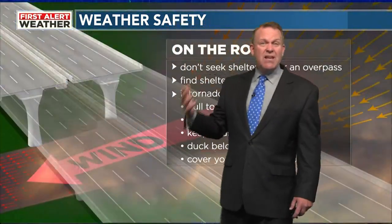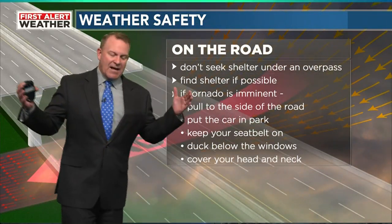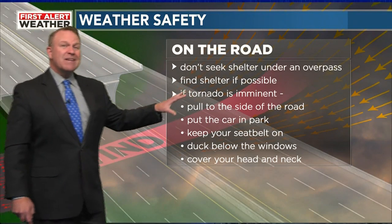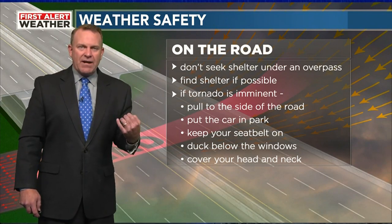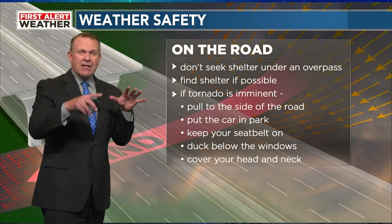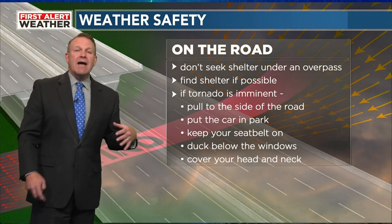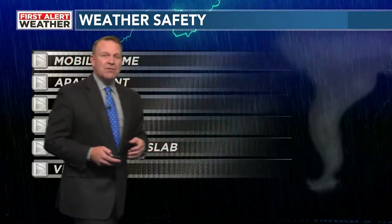Many of you may be stuck in a vehicle. Avoid overpasses — they act like a wind tunnel and the wind actually accelerates inside the overpass. Find shelter if possible. When storms are threatening, make sure you've got the radio on. If the tornado is imminent, pull to the side of the road. Watch the tree line as the storm moves in. Keep your seatbelt on, duck below the windows, and cover your head and neck. Cars with airbags may offer better protection.